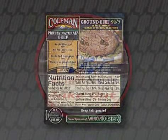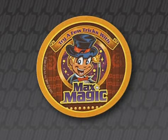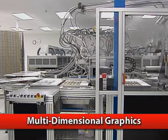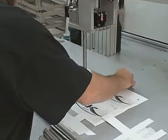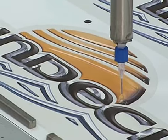We also now have the capability to produce radio frequency identification, otherwise known as RFID labels, for your complete product tracking needs. Our multi-dimensional graphics, including Chromex and Ultramark soft badging, are designed to provide a distinctive look and feel to your product identities, adding depth, durability, and visual impact with a three-dimensional liquid appearance.